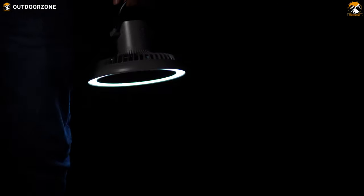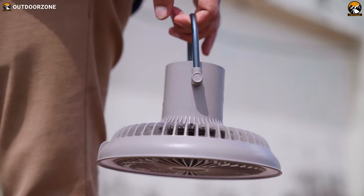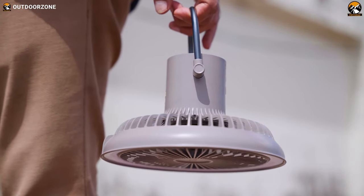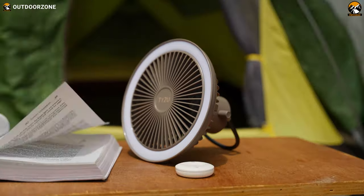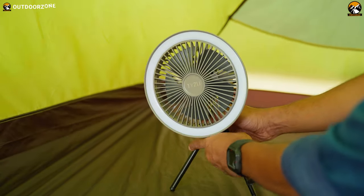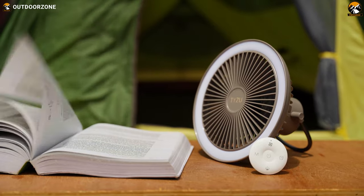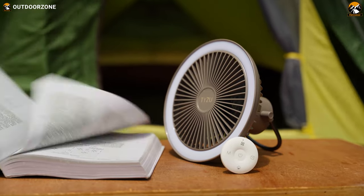The TYZU camping fan also doubles as a camping lantern. This fan offers flexibility to suit your preferences and camping setup — you can hang it, prop it, or even use the built-in tripod function to position it exactly where you need it. So beat the heat and elevate your camping experience with the TYZU camping fan.